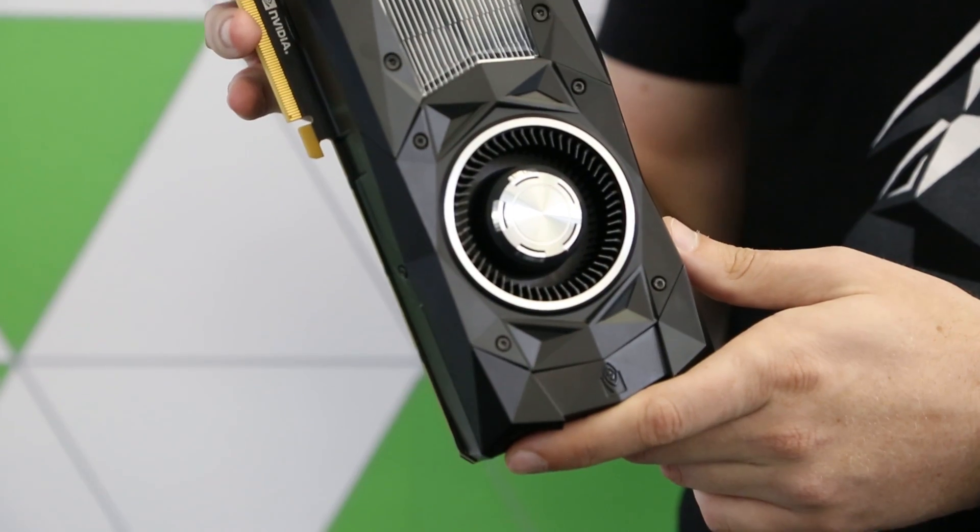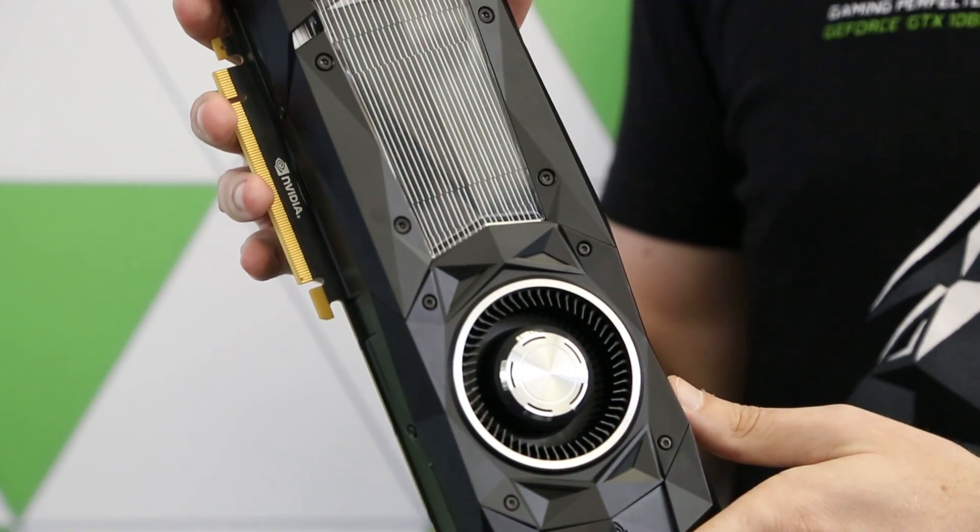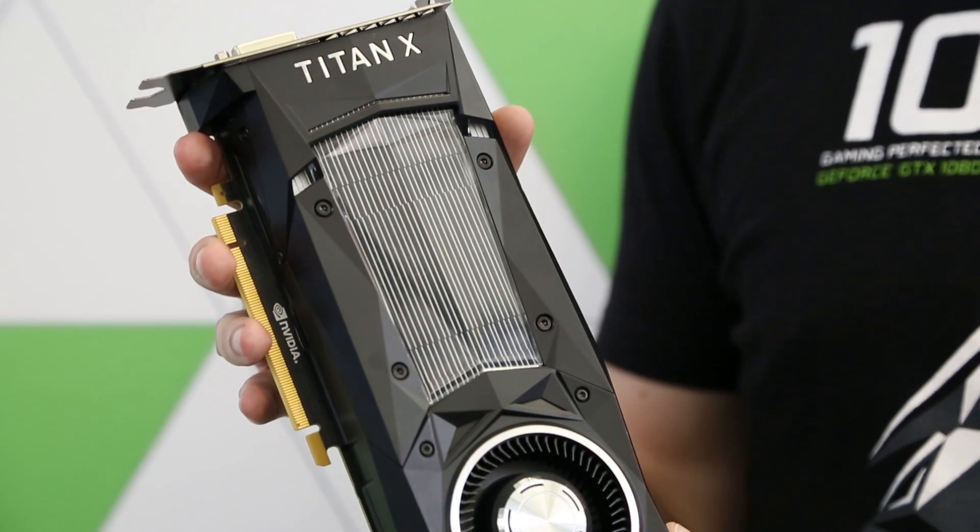Hey everyone, Evan here with NVIDIA, and today we're talking about something very special: the newly announced NVIDIA Titan X. Last night, NVIDIA CEO Jensen Huang announced the Titan X in front of a surprised crowd at an AI meetup at Stanford.